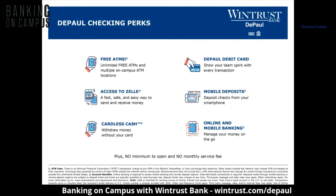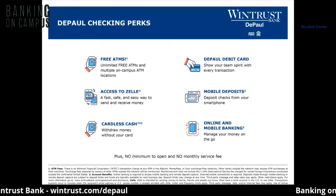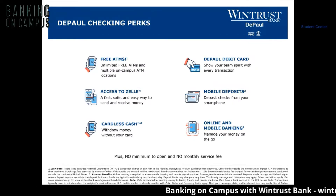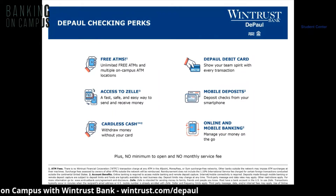What are the perks of banking on campus? We have free ATMs, access to Zelle, cardless cash, a DePaul debit card, mobile deposits, online banking, and mobile banking. Plus there's no minimum to open your account and no monthly service fees.